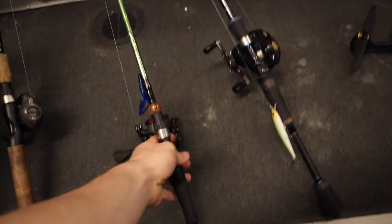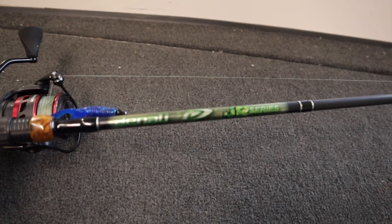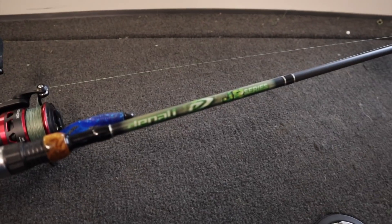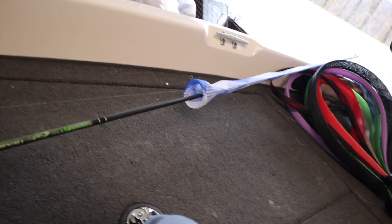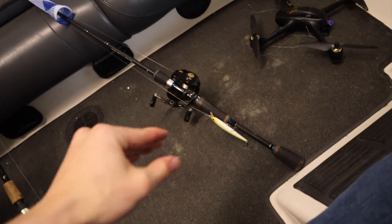My second or third favorite rod is this one here - it's a Denali J2 Series, just a standard little rod. I bought this like three years ago. It's a medium action rod. I use it as a jerkbait/crankbait rod but I usually only fish a jerkbait on it. I'm the kind of guy that literally has a jerkbait tied on year-round and I catch fish on it year-round too - maybe because it's one of the only baits I fish, or maybe because I'm just an expert.